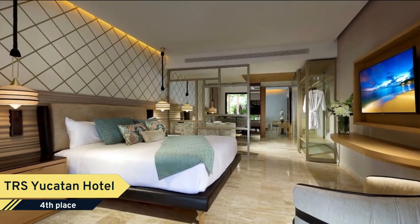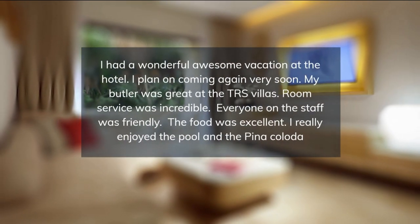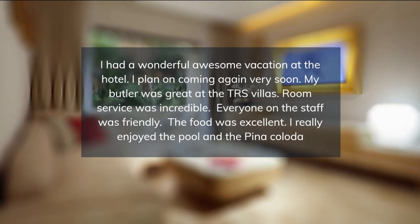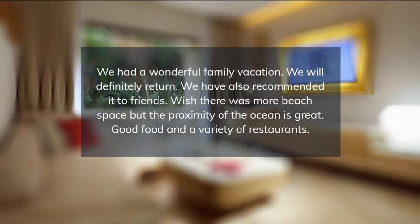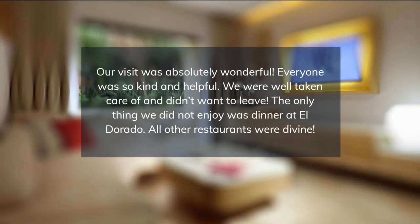Suites at the Royal Suites Yucatan by Palladium include garden views and a hydromassage bath. A living area and a sofa bed are also available in the suites. The rooms are also equipped with an iPod docking station. The Yucatan by Palladium Royal Suites provides on-site dining at two bars and the restaurant.